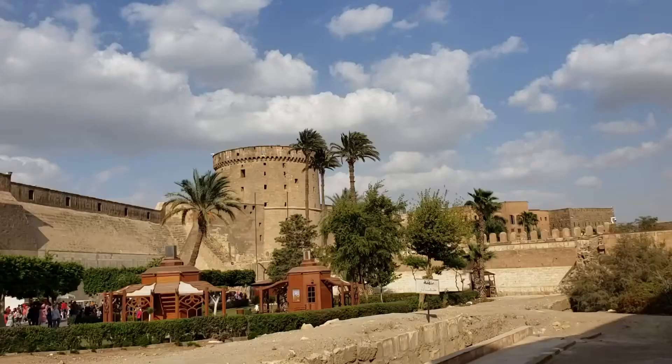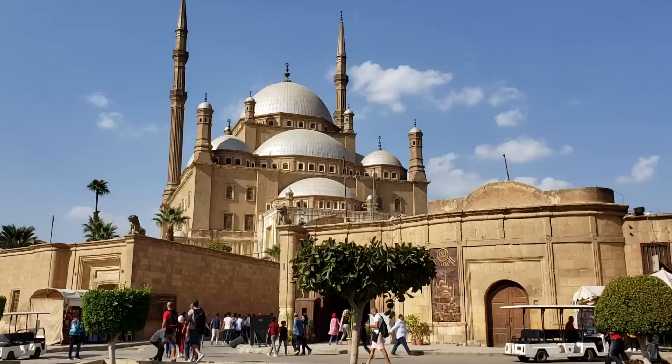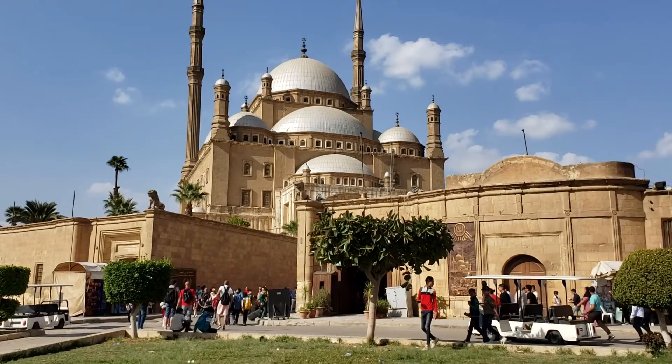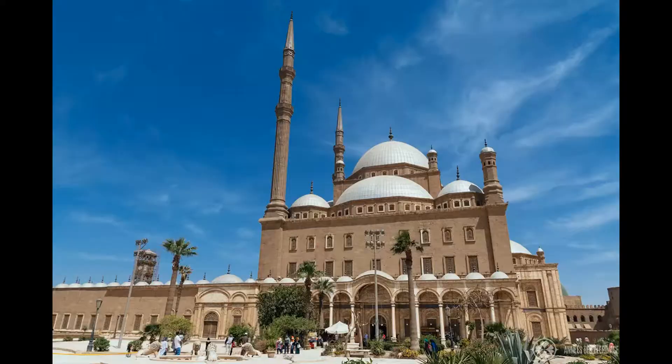Visitors to the Cairo Citadel can also enjoy stunning views of the city from its elevated position. The citadel sits atop a hill, offering panoramic views of Cairo and the surrounding areas — a great place to take photos and admire the beauty of the city from a different perspective. Entrance to the Cairo Citadel costs around $10 USD, and the site is open from 9 a.m. to 5 p.m. Visitors should plan to spend at least a few hours exploring the citadel and its many attractions.